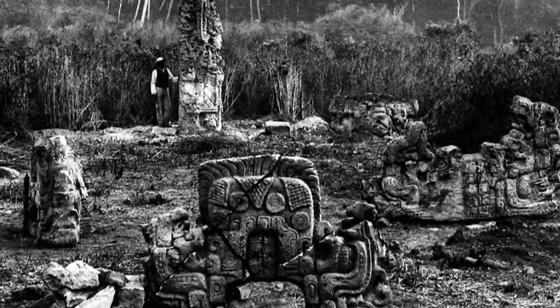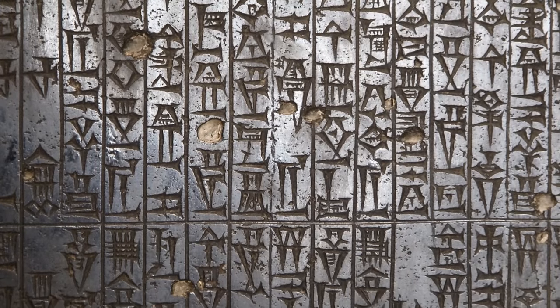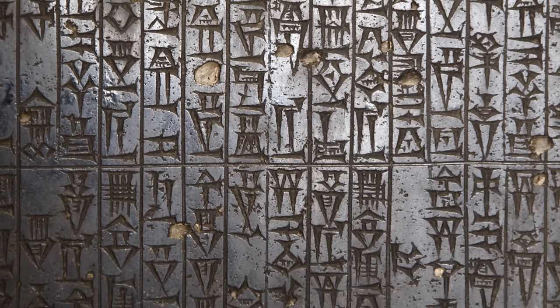Stelae, such as the one in Copan, a Maya city, describe its history of dynasties, and a primary copy of the early legal text of the Code of Hammurabi comes from a stelae.